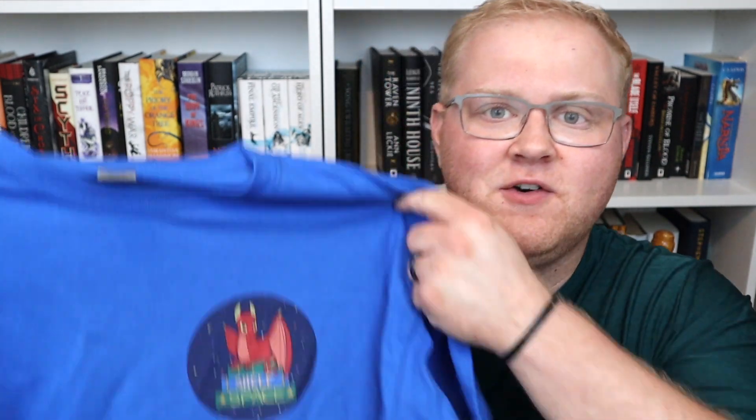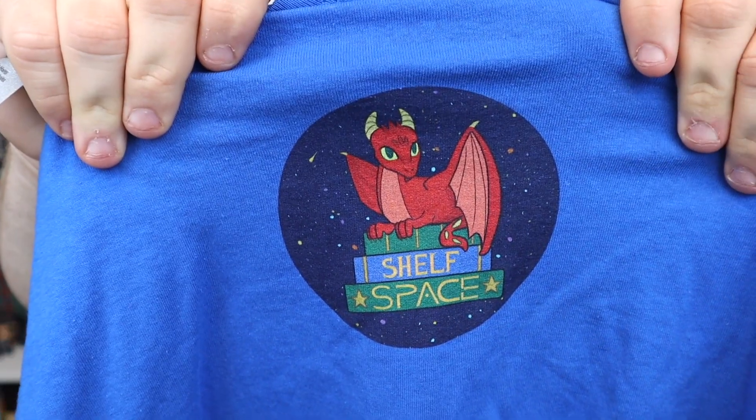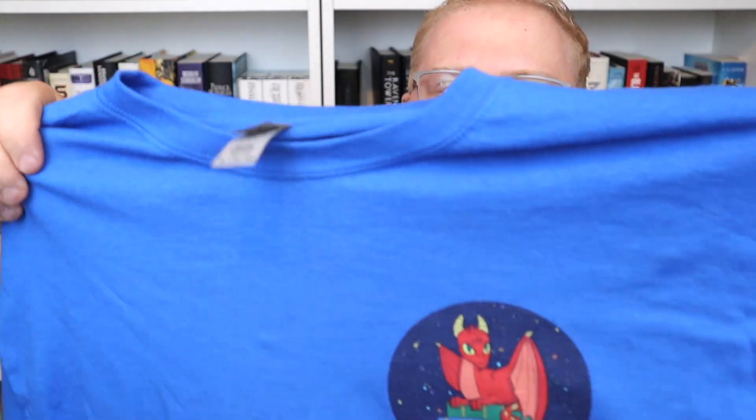Here is the haul. The first thing I got from RedBubble — and their shipping is great, it came in within about a week — is this t-shirt. It's just a cotton Gildan t-shirt in the extra large, and there is our Shelf Space logo. That is a dope logo. You cannot go wrong — this is just a straight-up cotton t-shirt, amazing, you can wear it anywhere.